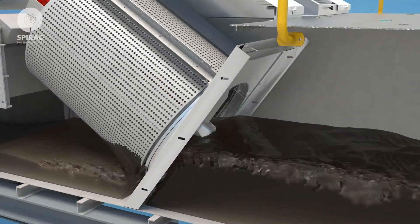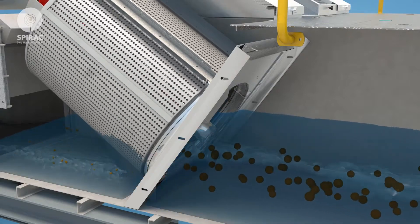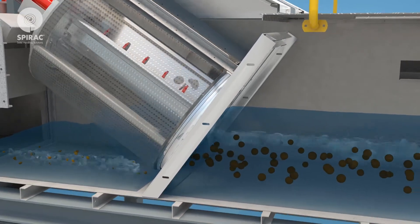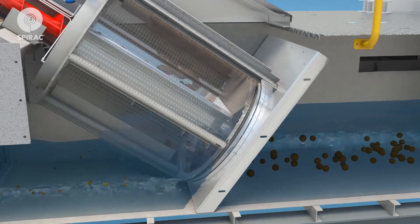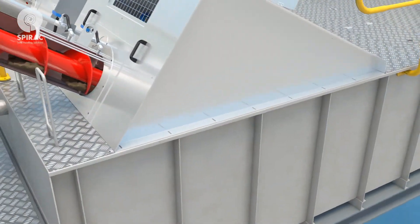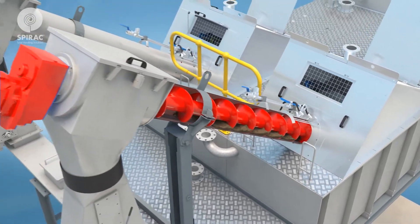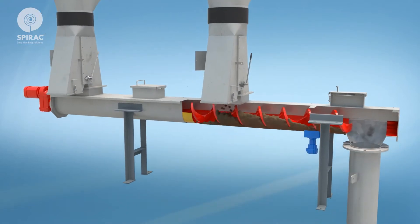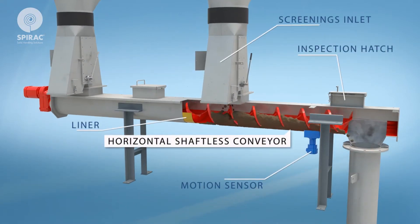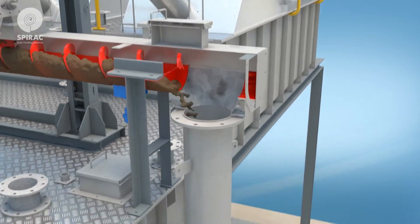The two drum guards work in a duty-standby configuration to remove solids larger than 2.0 millimeters from the incoming flow. As soon as the sewage level reaches a predetermined level, both fine screens will be running. Screenings are separated from the liquids and transported when discharged to a horizontal shaftless screenings conveyor.